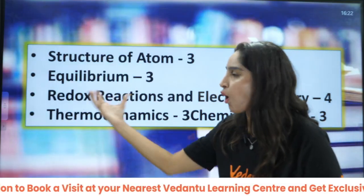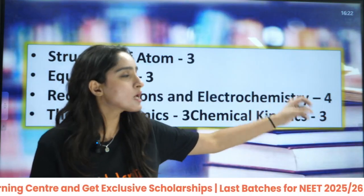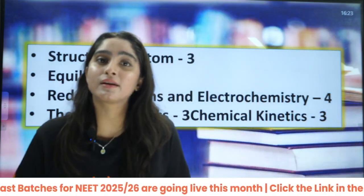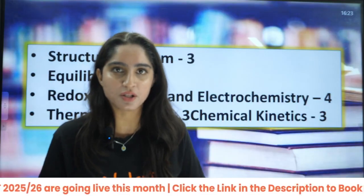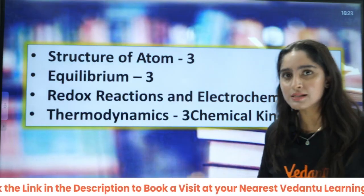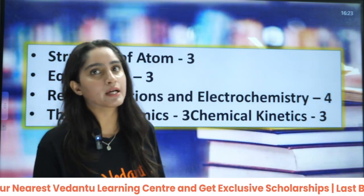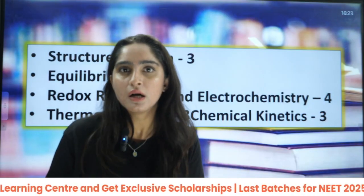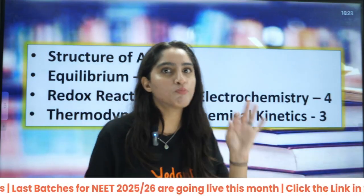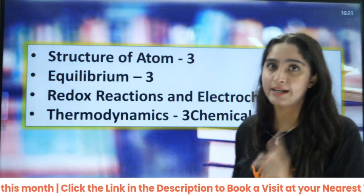When we talk about redox reactions and electrochemistry, I will take it as one chapter. Here you can get around 4 to 5 questions. Definitely there will be a question based on the Nernst equation, balancing of equations, or identifying whether it is a redox reaction or not — simple questions in your NEET exam. Then thermodynamics: around 3 questions. And from chemical kinetics — a very small, very easy chapter — you can still expect 3 questions.